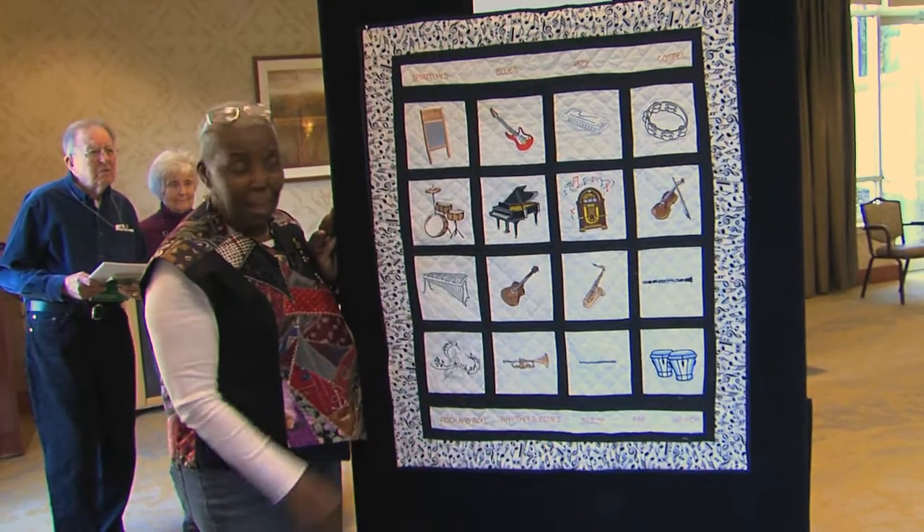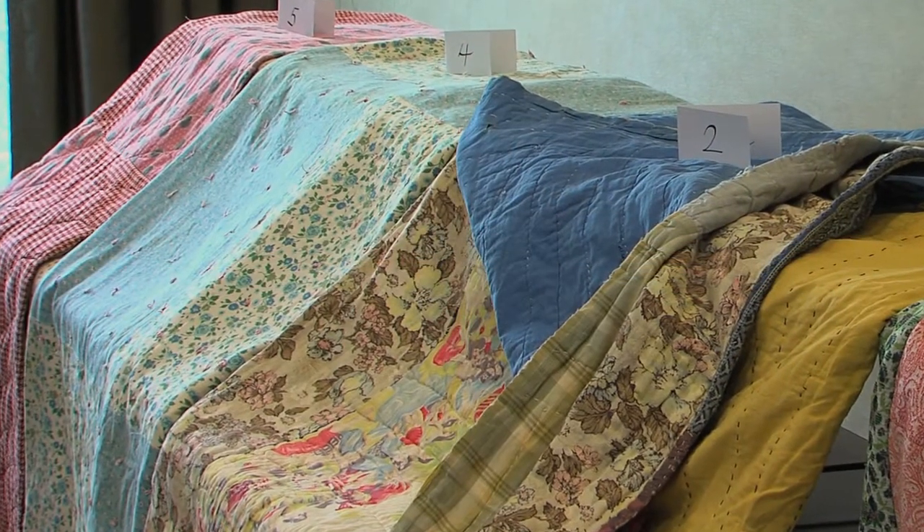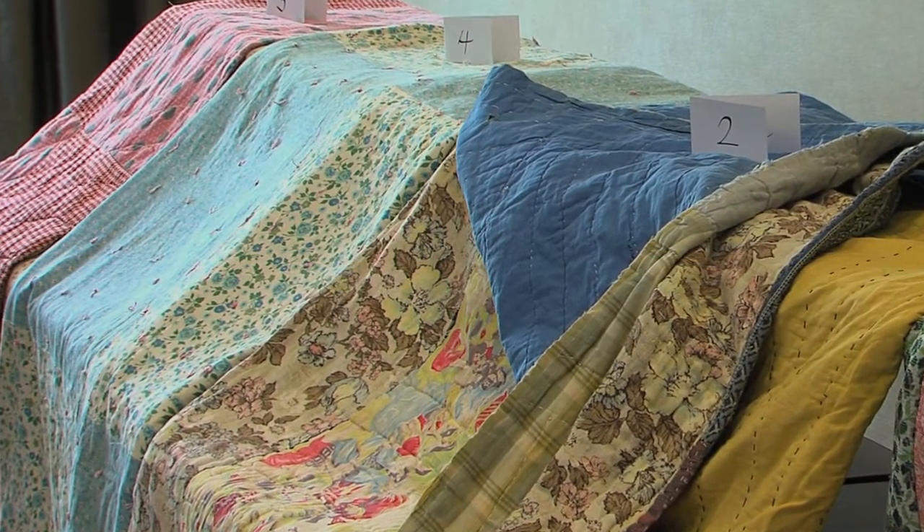It's very important for us to look back and see the history. One of the quilters had two quilts that were made of feed sacks, and so many people didn't know about feed sacks, but so many other people really remember feed sacks — so there's a lot of remembering going on.